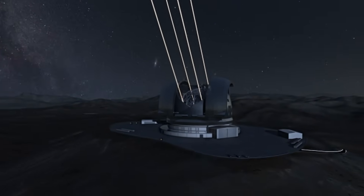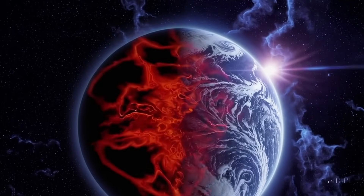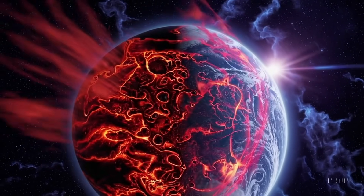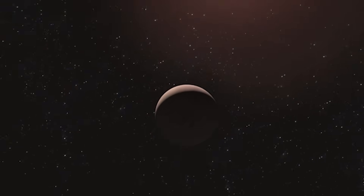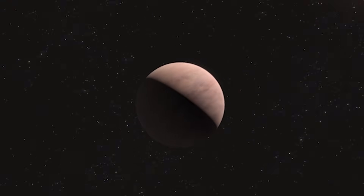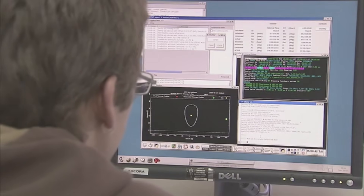Previous instruments, from the venerable Hubble to powerful Earth-based observatories, gave only shadows and data traces — radial velocity dips, spectral wobbles, statistical models. No telescope had ever directly imaged Proxima b with any detail.